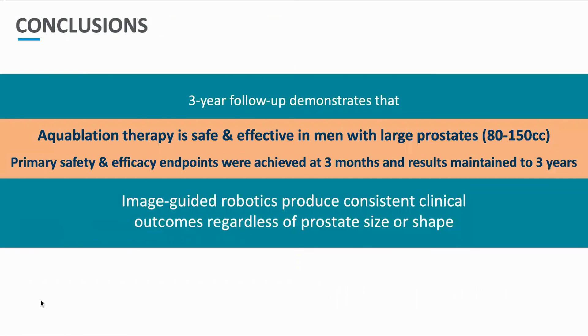In conclusion, with the recent BJUI publication of the three-year follow-up, aquablation therapy is safe and effective in men with large prostates, with the primary safety and efficacy endpoints achieved at three months and maintained to three years. Image-guided, robotic-executed aquablation produces consistent clinical outcomes regardless of prostate size or shape.